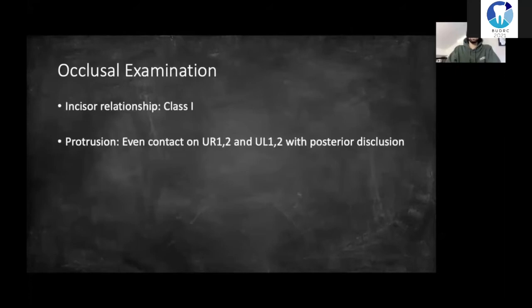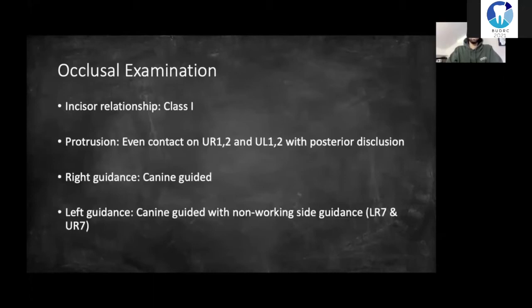A quick occlusal examination showed a class one incisal relationship. On protrusion there was even contacts in the upper two to two and posterior disclusion. On lateral excursion both sides exhibited canine guidance. However, the important takeaway is that on the left lateral excursion there was non-working side guidance with the upper right and lower right seven.